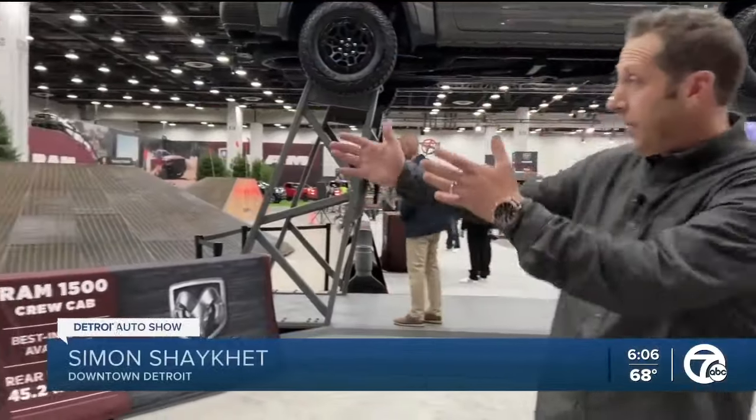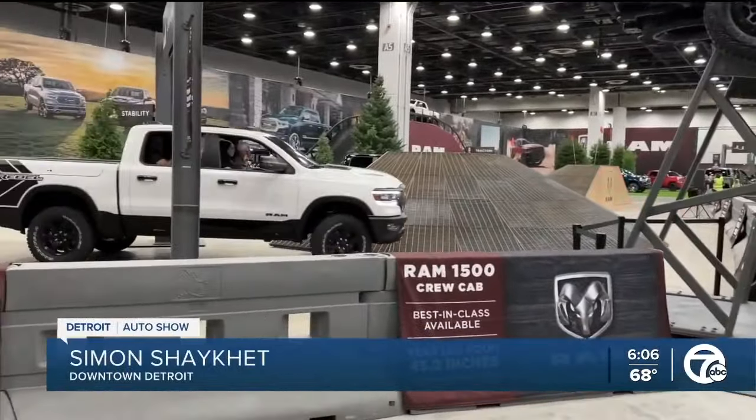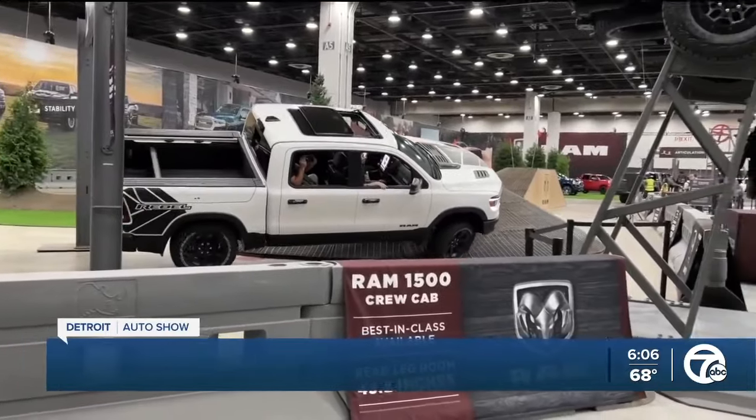Some of the demonstrations you can expect to see at this year's auto show include performance tracks, flying vehicles, and certainly plenty of new reveals.